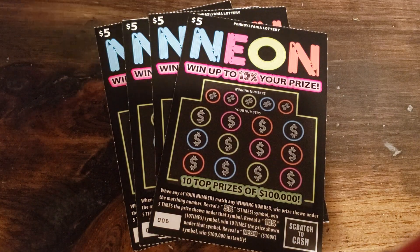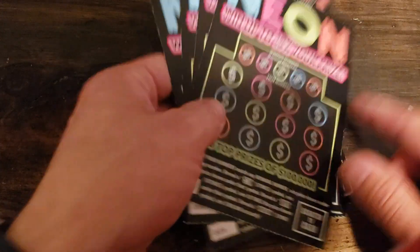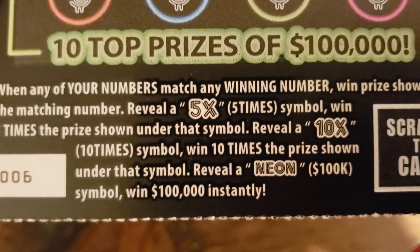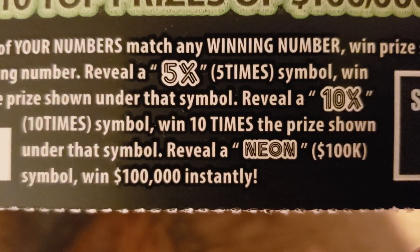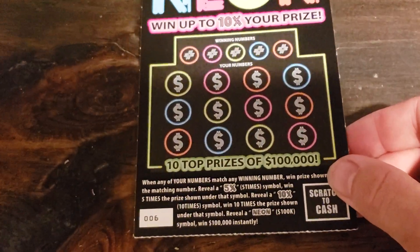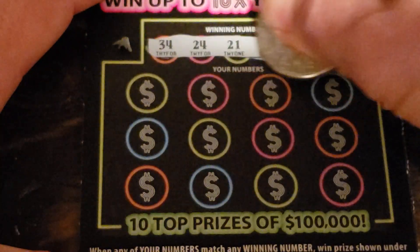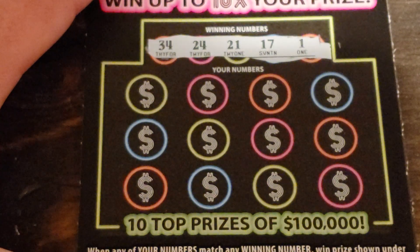What's up everybody! I've got four Neon tickets here — a bit older but still good, matching numbers. You get a 5x for five times, 10x for ten times, or that Neon for $100,000. Here we go: 34, 24, 21, 17.